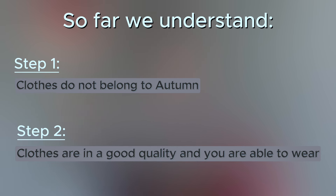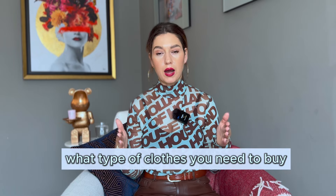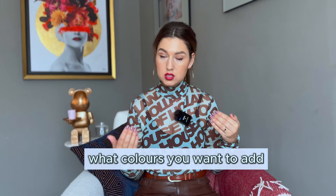Now you understand which clothes don't belong to autumn and which are in good quality. This helps you understand what type of clothes you need to buy — whether bottoms, tops, t-shirts, shirts. For colors, if you prefer neutrals, keep it that way. If you love adding colors, I recommend adding just one or two pastel or muted pieces — no more — because in this capsule wardrobe everything should match easily.